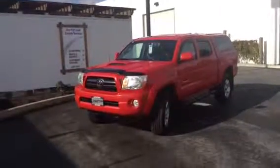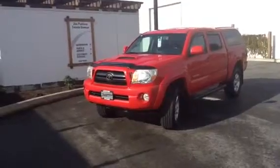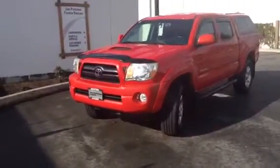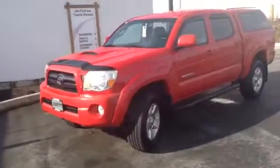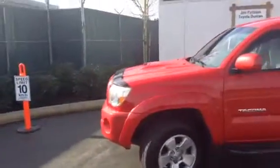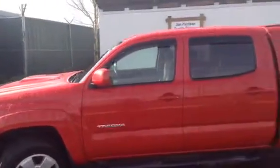Good afternoon, Emily. It's Brandon Robinson here at Jim Pattison Toyota in Duncan. Just sending you a quick little video walk-around of the 2007 Toyota Tacoma TRD Sport Package as it sits on our lot currently. I'm not going to go too big into the specs or anything like that. I just want to show you the condition of the vehicle exactly as it sits on our lot right now.